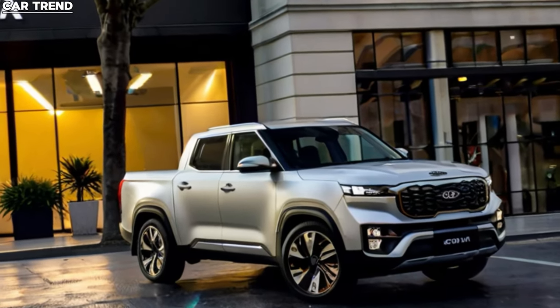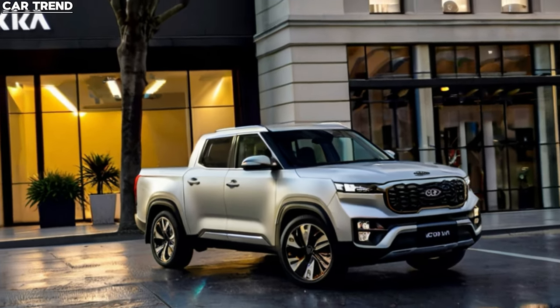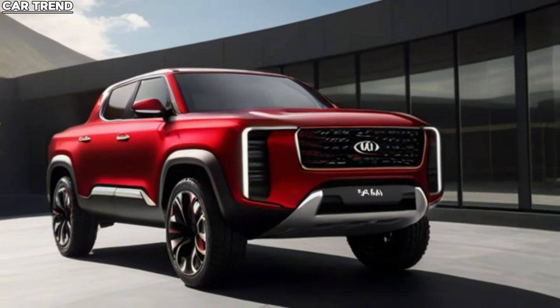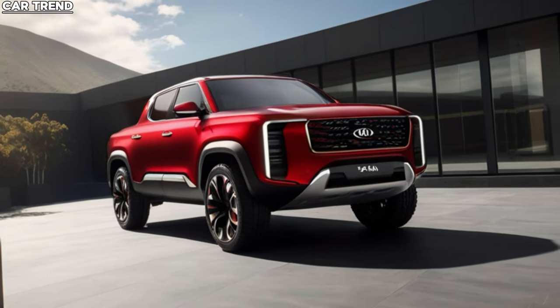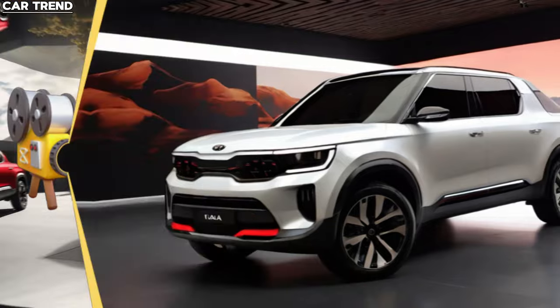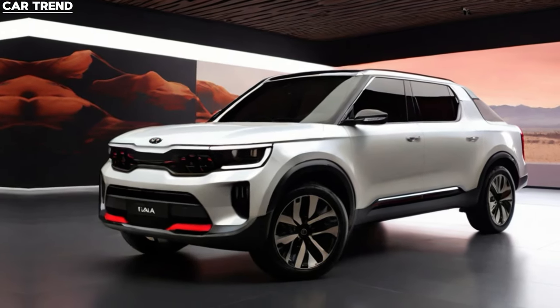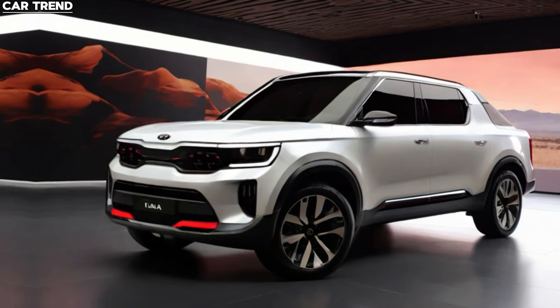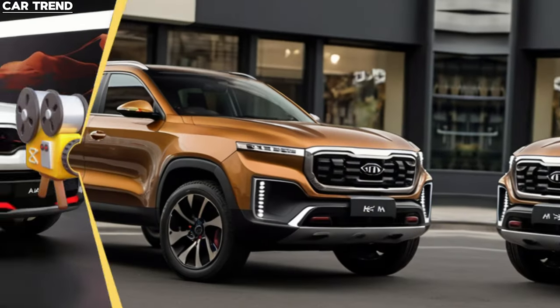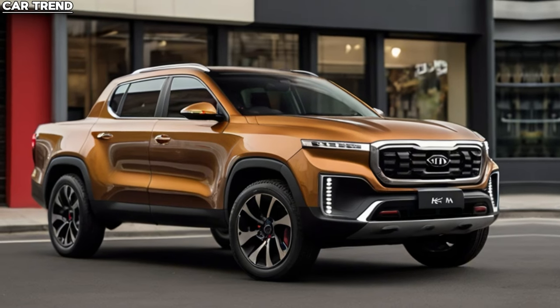The Tasman's body-on-frame construction is a testament to its off-road capabilities. With a braked towing capacity close to 3,500 kg, it's ready to haul whatever you need, wherever you need to go. And while the Tasman is a rugged pickup at heart, it doesn't skimp on safety and technology. Advanced driver assistance systems and a suite of connectivity features ensure that you're both secure and connected on the move.